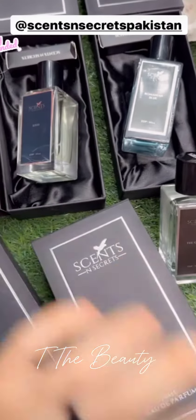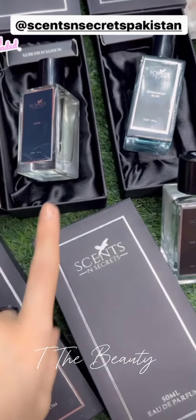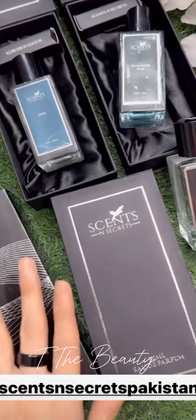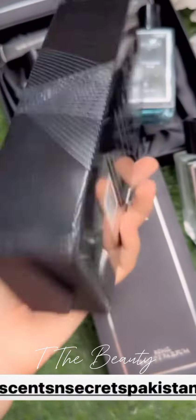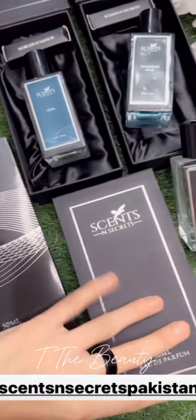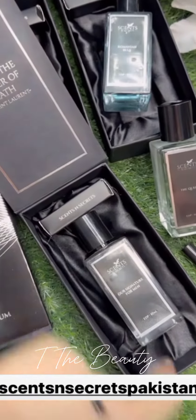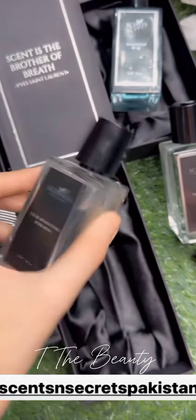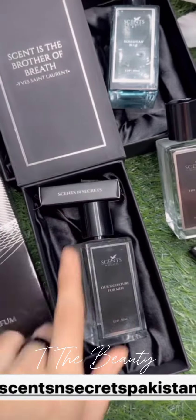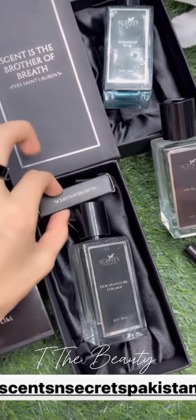So I highly recommend that you guys try these four perfumes. One more thing I would like to appreciate is their packaging — it's very amazing packaging. As you guys can see, this is the first box, and inside the packaging it's the same perfume bottle. You can see it's a decent bottle.